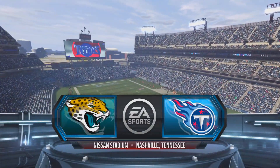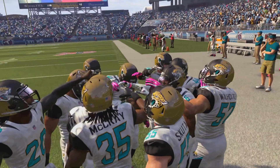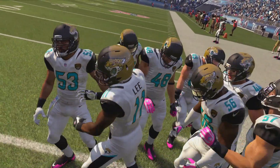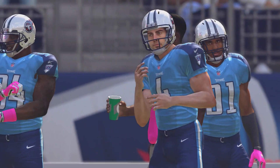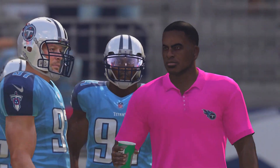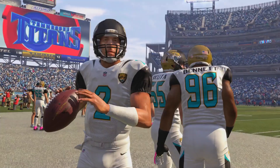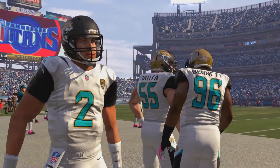What's going on YouTube? It's your boy D-Lord and welcome to episode number 28 of our Tennessee Titans Connected Franchise Series. We are now in week number 4. The Titans are currently 3-0 and they're coming off a 49-point performance in week number 3 against the Indianapolis Colts.